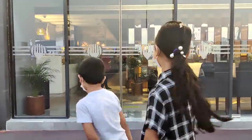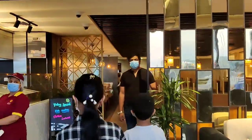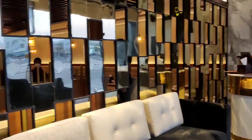Hi friends, today here we are at Oryx Village Restaurant. Beautiful interior.